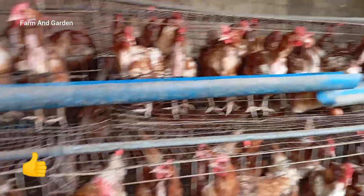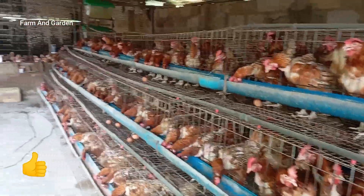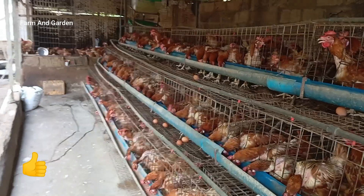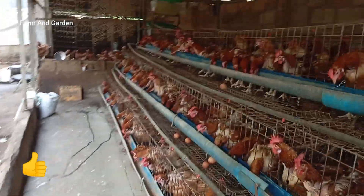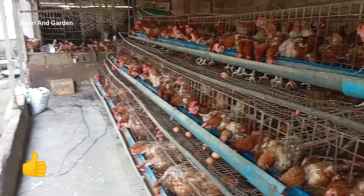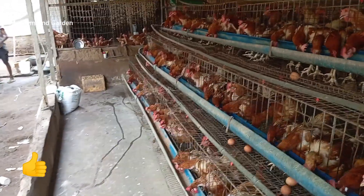Without layer feed they will not be laying. It's that layer feed that makes them lay. Without it, even if you feed them well and they grow, they will not be laying as required. With the layer feed we give them, they keep on laying more. That feed causes ovulation to take place within 24 hours.